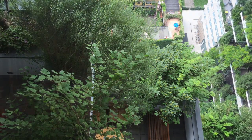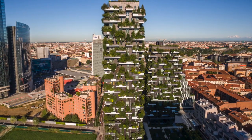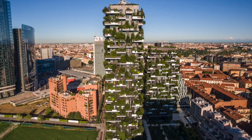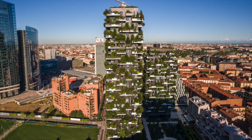Developed by Heinz, the first example of the vertical forest consists of two residential towers of 110 and 76 meters high, situated in the center of Milan.